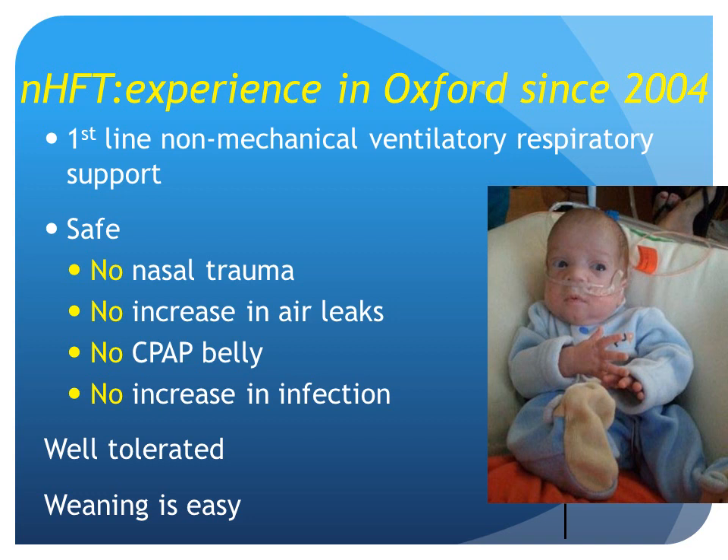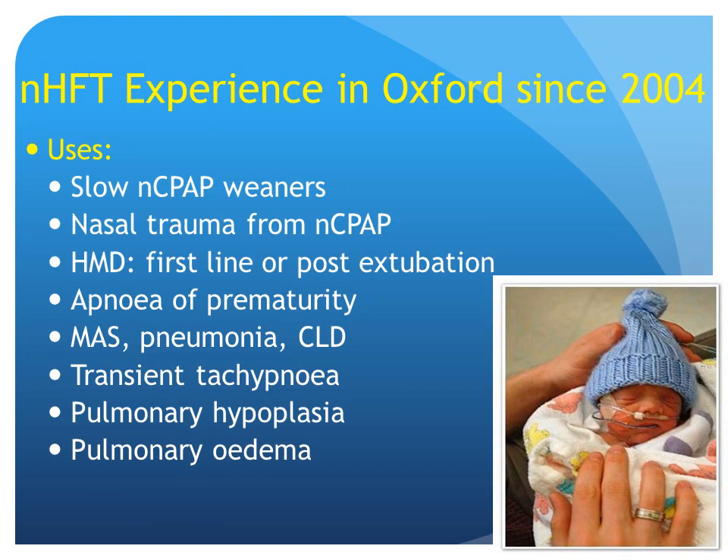In our hands, we believe it's safe. We don't see nasal trauma. We don't see an increase in air leaks. We don't see CPAP belly — really distended abdomens. We've not seen an increase in infection. We think it's well tolerated, and weaning is easy. Who do we use it on? We use it on just about every baby — hyaline membrane disease, apnea of prematurity, meconium aspiration, pneumonia, transient tachypnea, pulmonary hyperplasia, pulmonary edema — all of those. We don't use high flow to rescue babies from CPAP, because we don't use CPAP anymore.